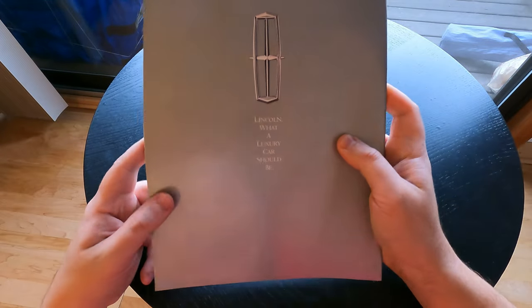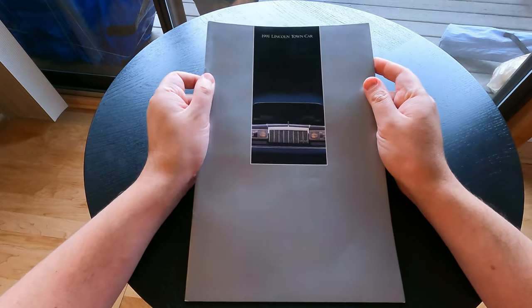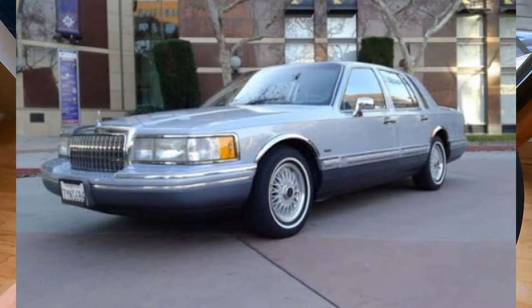And there you have it — a little star winking. 'What a luxury car should be.' Yes, I absolutely love these vehicles, and I hope you do too. We'll see you next time.